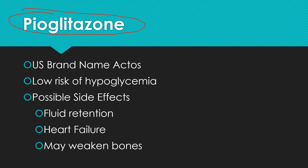Pioglitazone — in the U.S. that's sold under the brand name Actos. This is low risk for hypoglycemia. Some things that can happen: it can cause fluid retention and some heart failure. Over time, there's concern it may weaken the bones. What this does is it increases sensitivity to insulin, especially in the fat tissue and muscle tissue, so it helps your body utilize the existing insulin better. Watch out especially for heart failure with that fluid retention — if you're in that tough shape, this may have to be discontinued. Be sure to talk to your doctor.